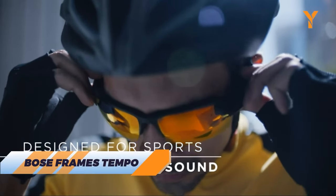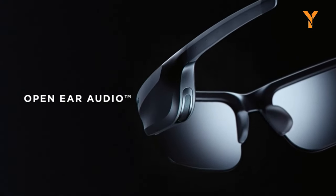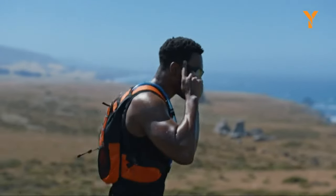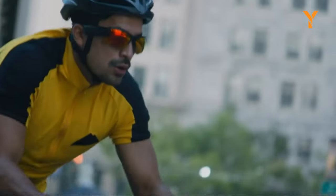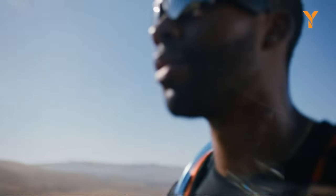Bose Frames Tempo are the perfect sunglasses for music lovers. They have built-in speakers that deliver high-quality sound without blocking your ears. You can enjoy your favorite tunes while cycling, running, or just chilling in the sun. Moreover, they look cool and stylish too, so you can impress your friends with your sense of fashion and taste.